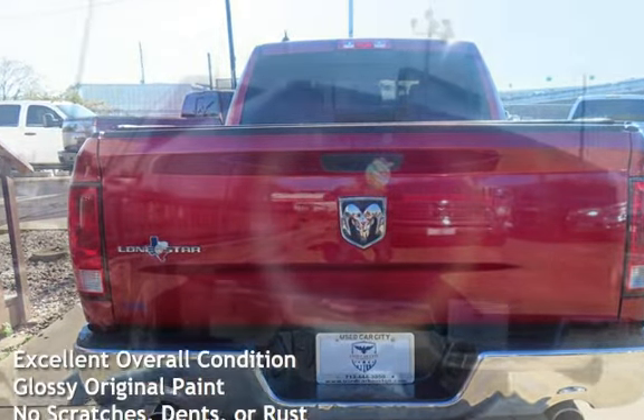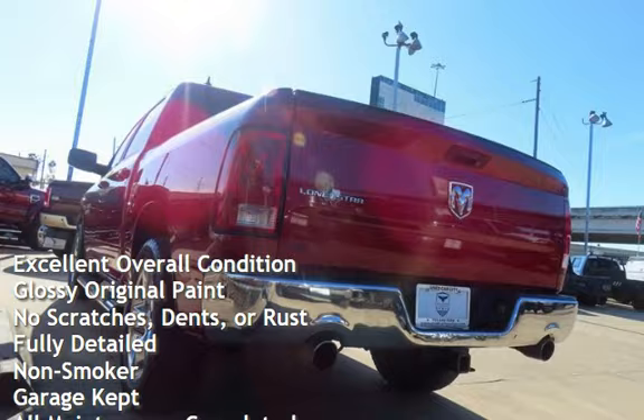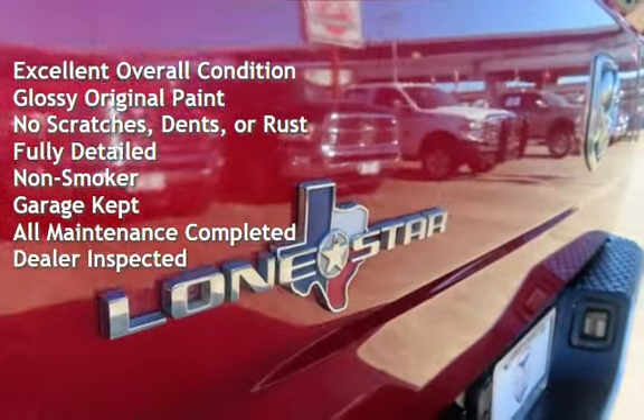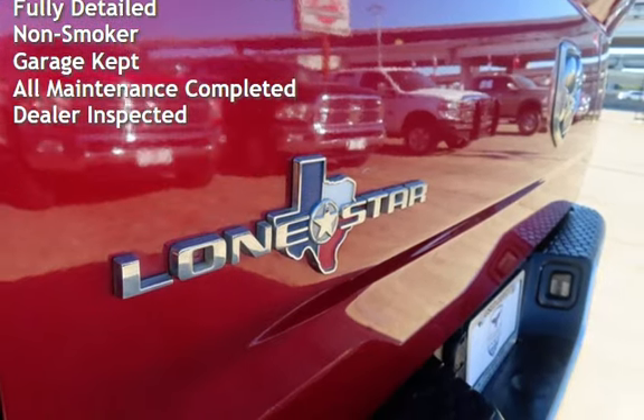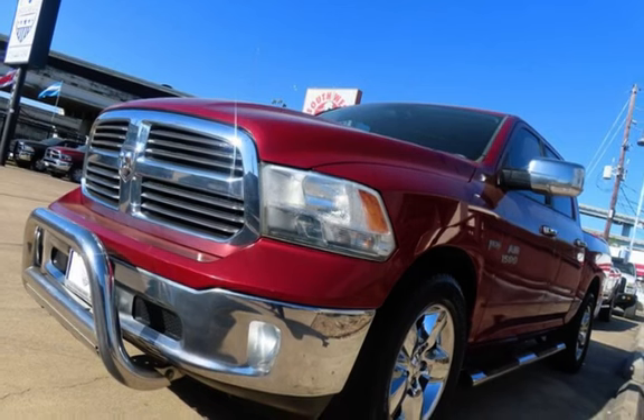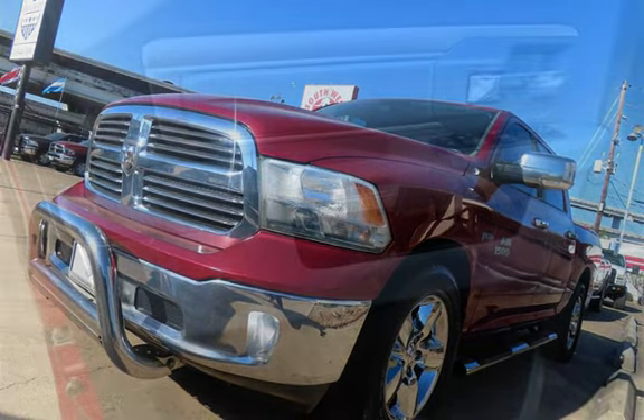This vehicle is in excellent overall condition, has glossy original paint, has no scratches, dents, or rust, and has been fully detailed. It has never been smoked in, was garage-kept, has had all scheduled maintenance completed, and has been inspected by the dealer.